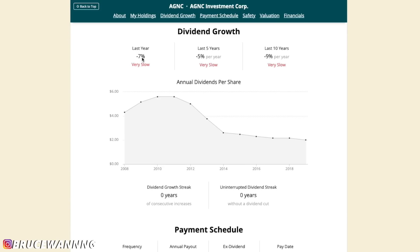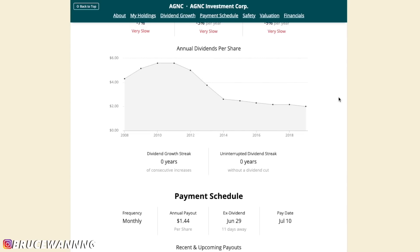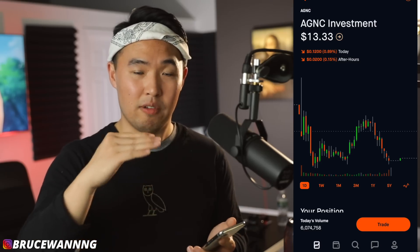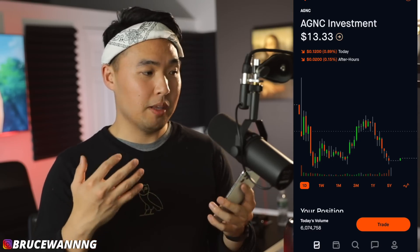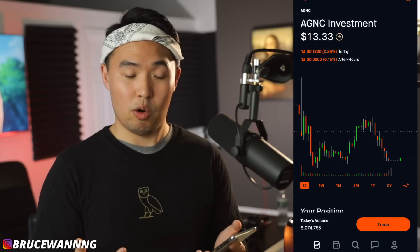The major downsides of owning AGNC: no dividend growth, dividend growth streak zero, uninterrupted dividend streak zero. In the two years I've owned AGNC, I've had two dividend cuts — they cut dividends by about two cents every month both this year and last year. The upside is lots of monthly cash flow, but performance is really underperforming the rest of the market with almost no dividend growth. I believe AGNC is currently in a range of undervalued to fair value, but there are other companies I'd rather invest in.